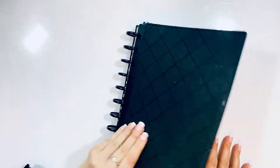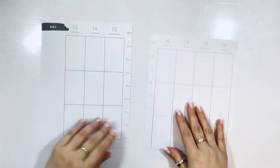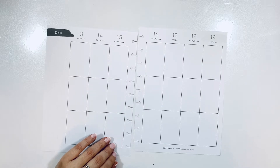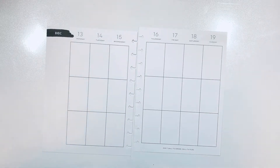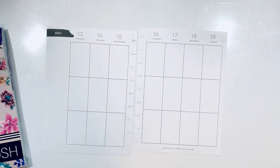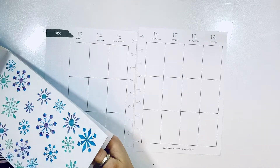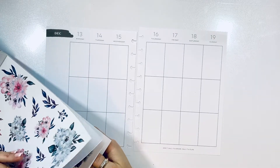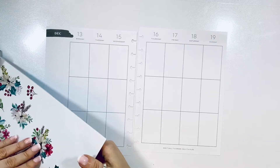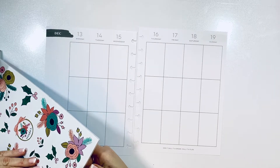Hello, my loves! It's Kasha, Plannerista 101, and it is time for a Plan With Me in my journal. Thank you so much for joining me — if you are coming back to my channel, as always thank you so much for spending your precious time with me. And if you are new, welcome! I really hope you like it here. Today we are planning for the week of December 13th through the 19th.